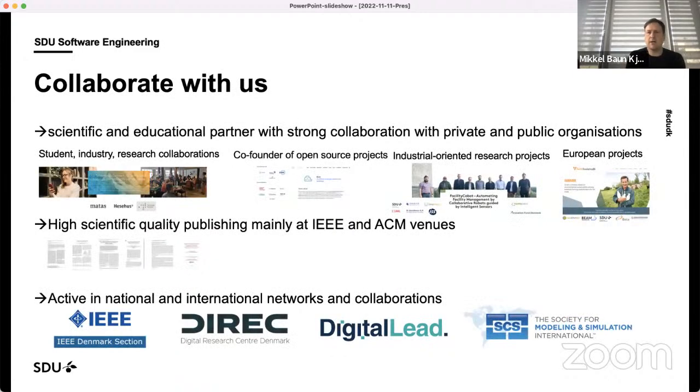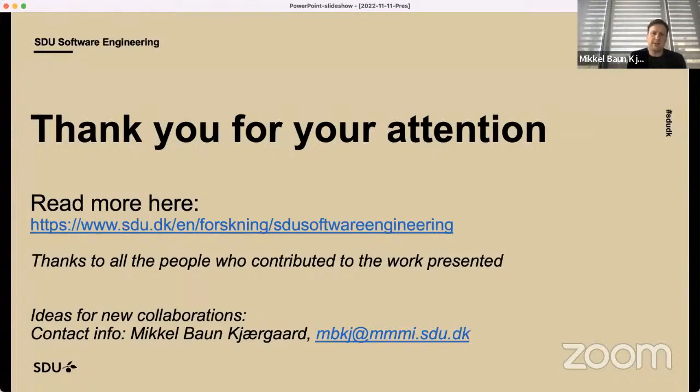So that's what I wanted to share about some of the different projects we're doing at SDU at the Maersk Institute from the software engineering section. As you can hear, a lot of this is also in collaboration with SDU Robotics. We do many different kinds of projects — industry projects, open source, and European projects — we publish in relevant venues and are part of many different networks both in Denmark and internationally. Thank you for attending this talk; you can read more about our research, and we would be happy to take any questions.